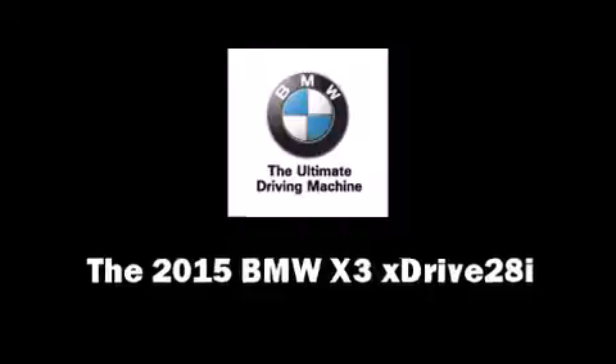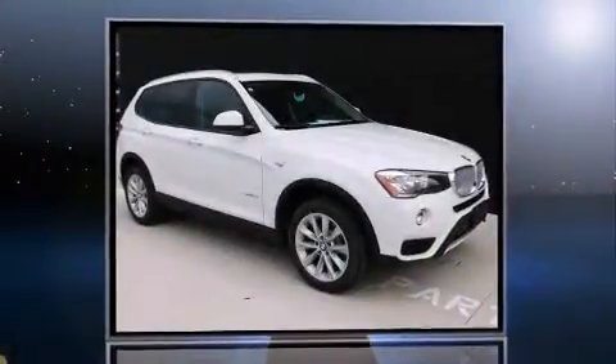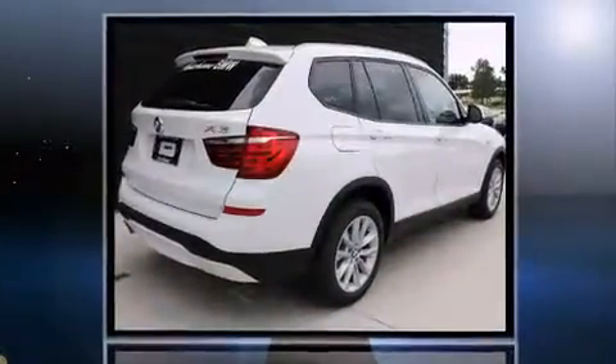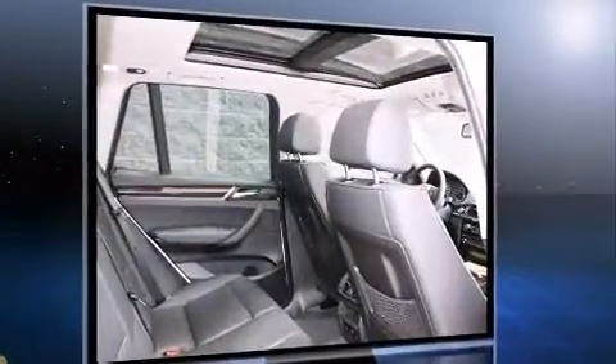The 2015 BMW X3 xDrive 28i: under the hood you'll find a four-cylinder engine with more than 200 horsepower. All-wheel drive keeps this model firmly attached to the road surface, while well-tuned suspension and stability control deliver a spirited yet composed ride.